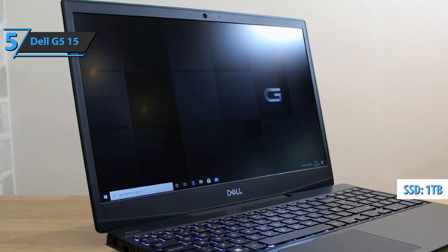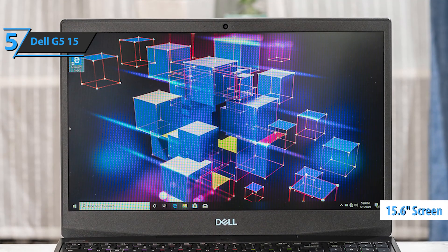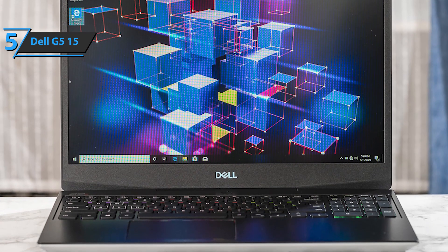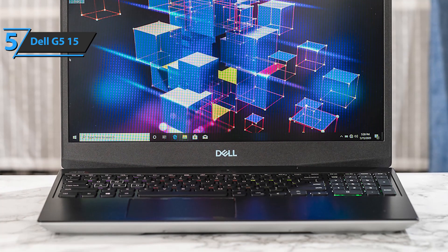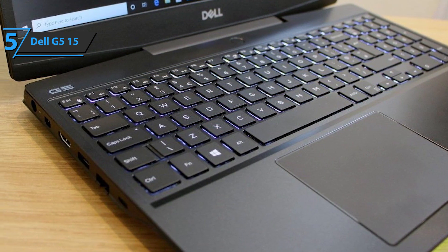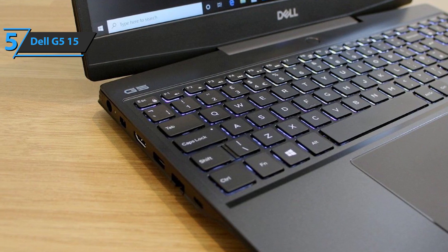Furthermore, this laptop for engineering students comes with a 15.6-inch screen with a resolution of 1920x1080. To enjoy great network traffic, the newest Dell G515 comes with a gigabit Ethernet connection that provides high speeds while maintaining minimal delays. Also, thanks to the 4-zone RGB illuminated keyboard, you'll be able to solve all engineering tasks pretty easily, even in the lowest lighting conditions.